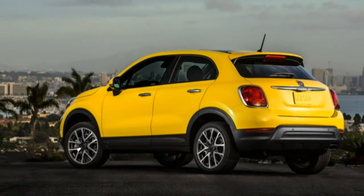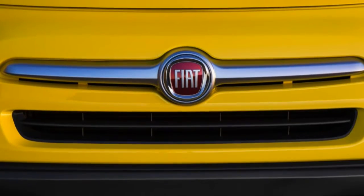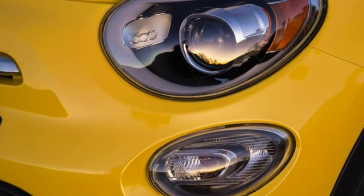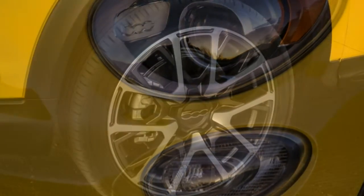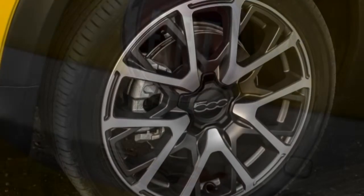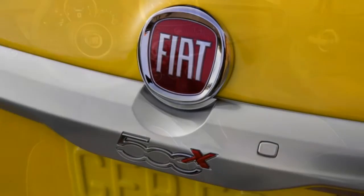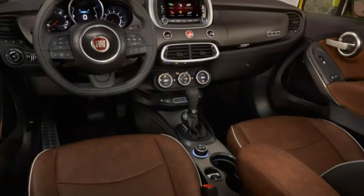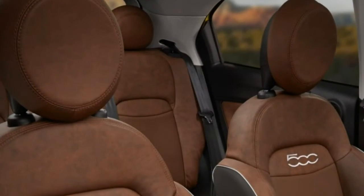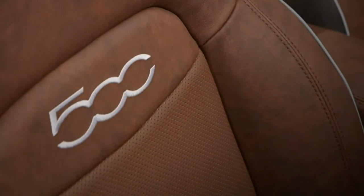The 500X rotates nicely without a lot of understeer, considering that we're talking about a micro-crossover here. The chassis feels stout and the suspension delivered a satisfying sense of control even as it absorbed road irregularities with little disruption. There's a useful dial on the console that offers three choices — Auto, Sport, and Traction Plus modes — which alters the transmission shift points, steering effort, and throttle response. The suspension isn't affected, though, so ride quality doesn't change.